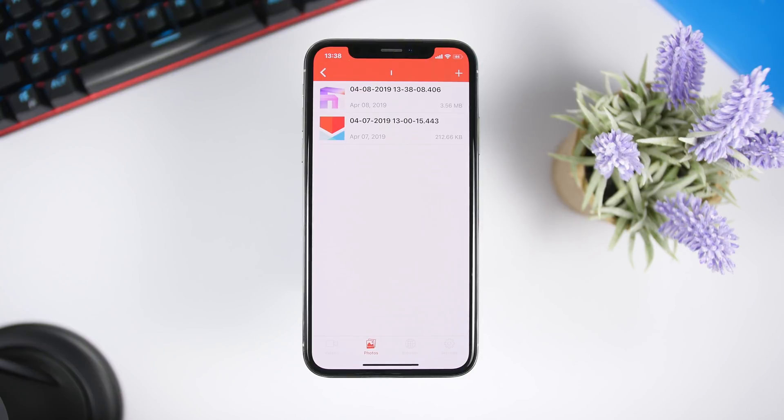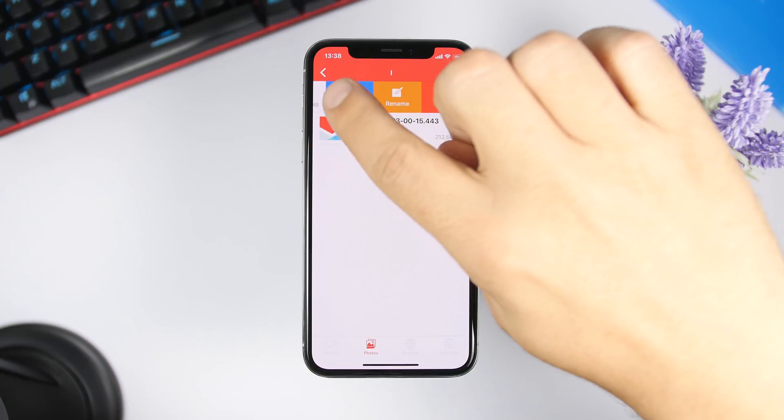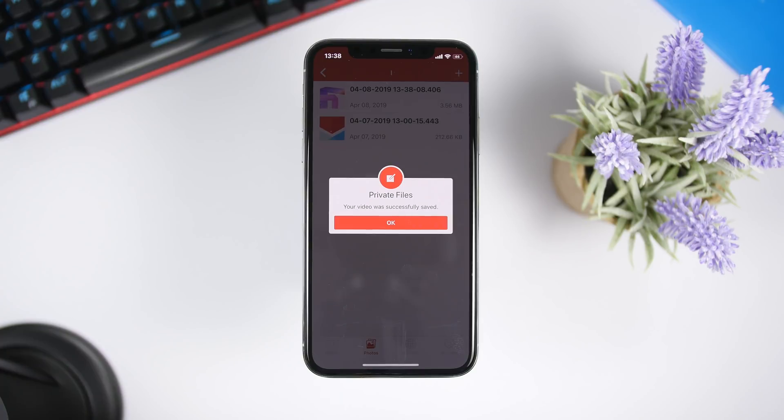Later on, if you want to restore it to the camera roll, all you have to do is swipe and click Save to Library, then enter the passcode you used to protect these photos or videos, and it will successfully restore it to the camera roll of your iPhone.